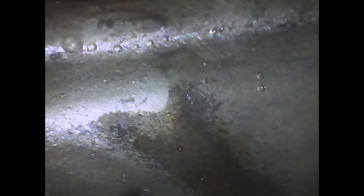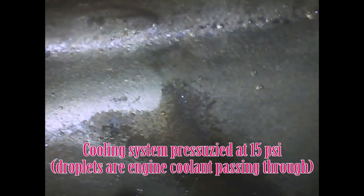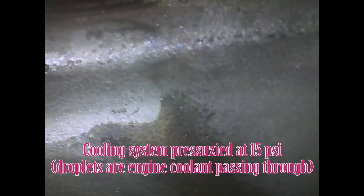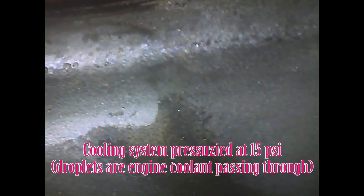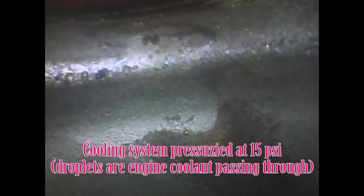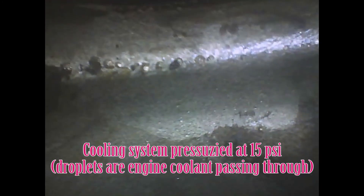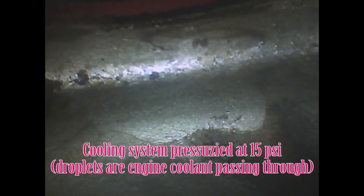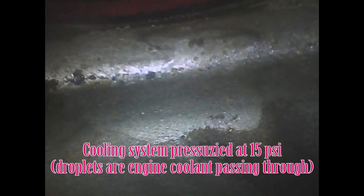We're going into cylinder number one with the borescope. There I am using my borescope, going down, down, down into the cup - like old Jonah went down, down, down. We are down in the cylinder head. As it says on the screen, the cooling system is pressurized. We've got the system full of coolant and pressurized at 15 pounds, and what you're seeing - those little drops - is coolant coming through those brass injector sleeves or cups.